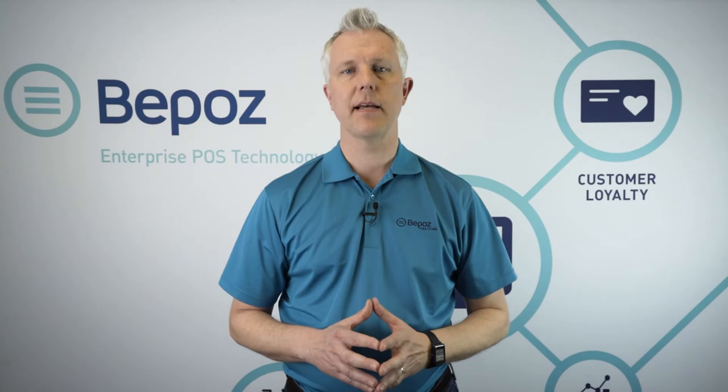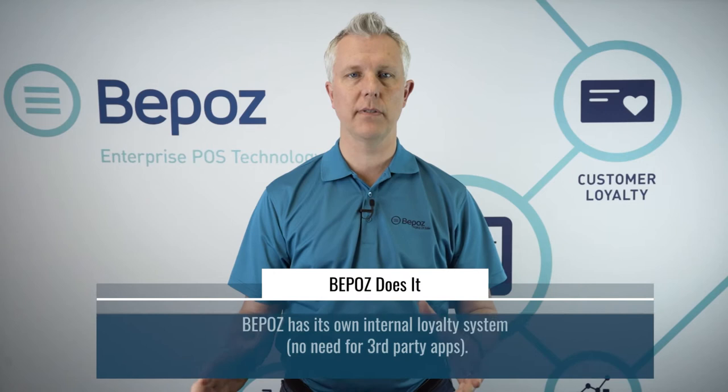Hi, this is Tim with BPOS Enterprise Point of Sale Systems. In this video we're going to talk about customer loyalty in BPOS. It's important to note that BPOS has its own internal loyalty system. Many systems don't have internal loyalty systems, so if you want to do loyalty you have to use some third-party app and manage two systems. But in BPOS this is all one system, so we can manage the rewards, all the accounts, the CRM, and everything all in one system.